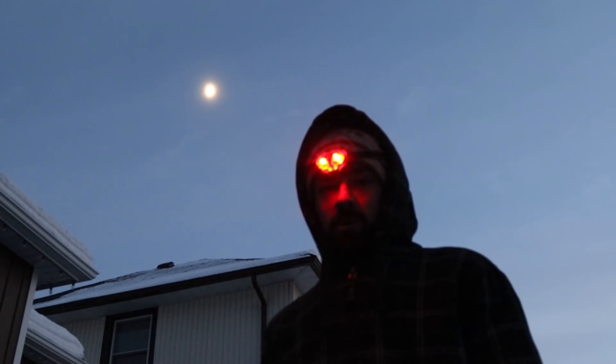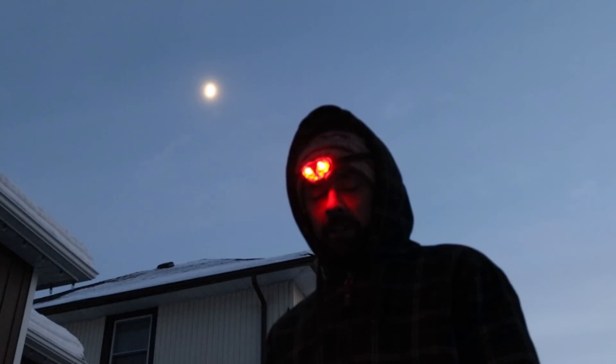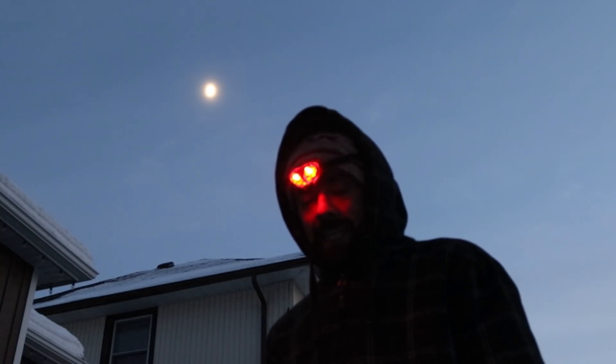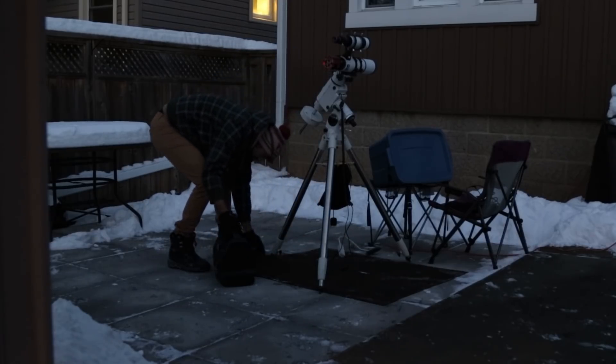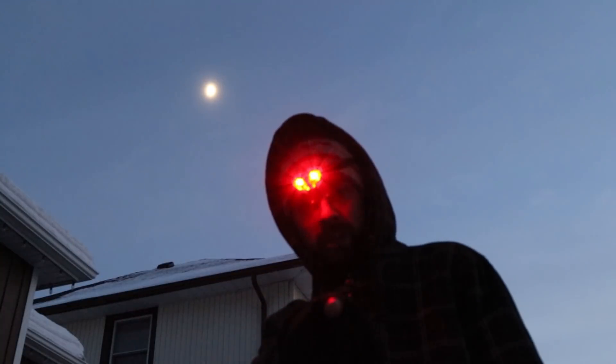It is Boxing Day, December 26th. It is nice and cold and clear out here — minus 24 with the wind chill to be exact. Tonight I've got the mini rig set up for some deep sky astrophotography on the Cone Nebula.